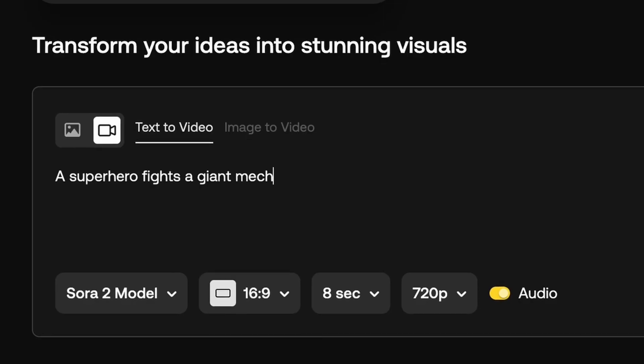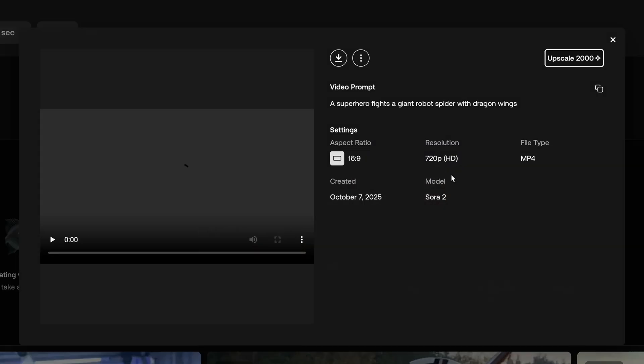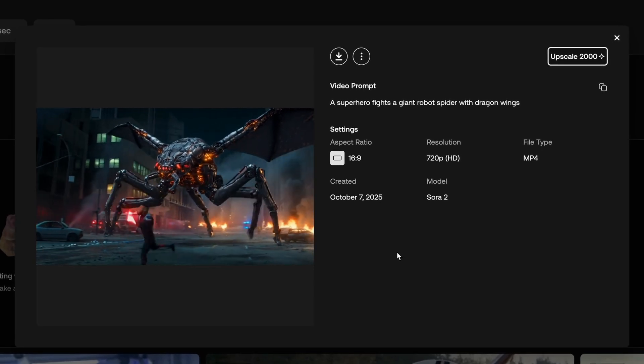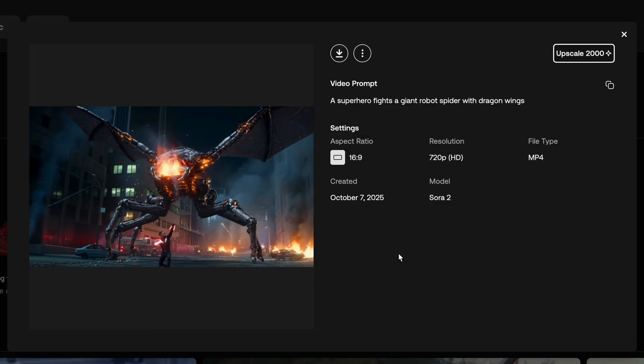With this new AI model, using only an idea and some text, I was able to generate super realistic renderings of some creative storyboards that I've had locked in my head forever.